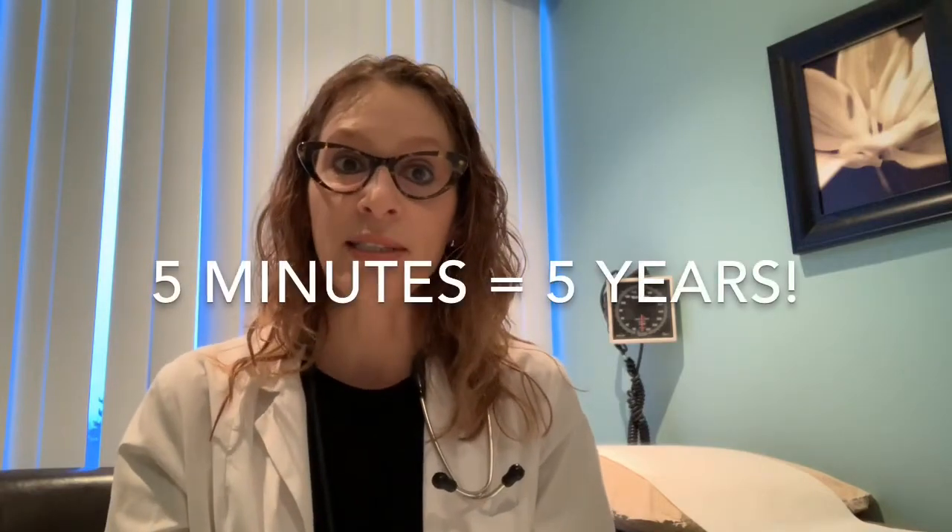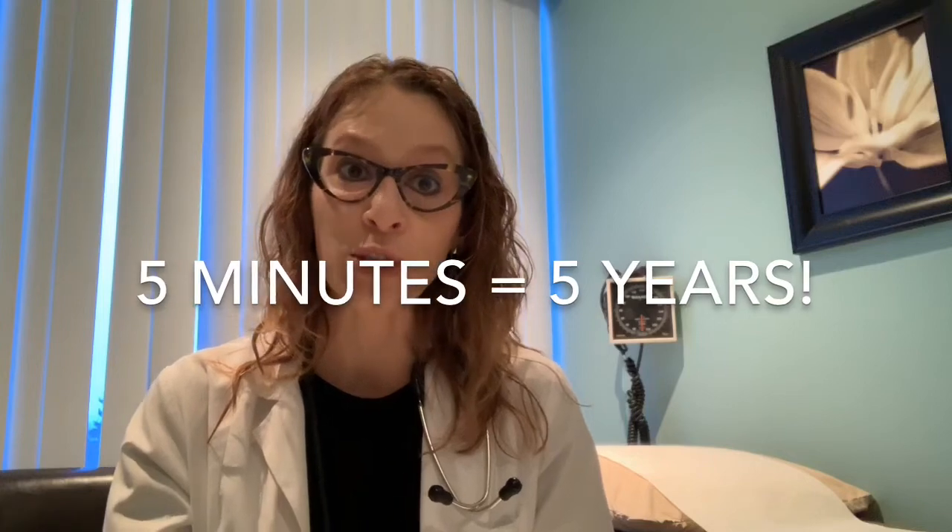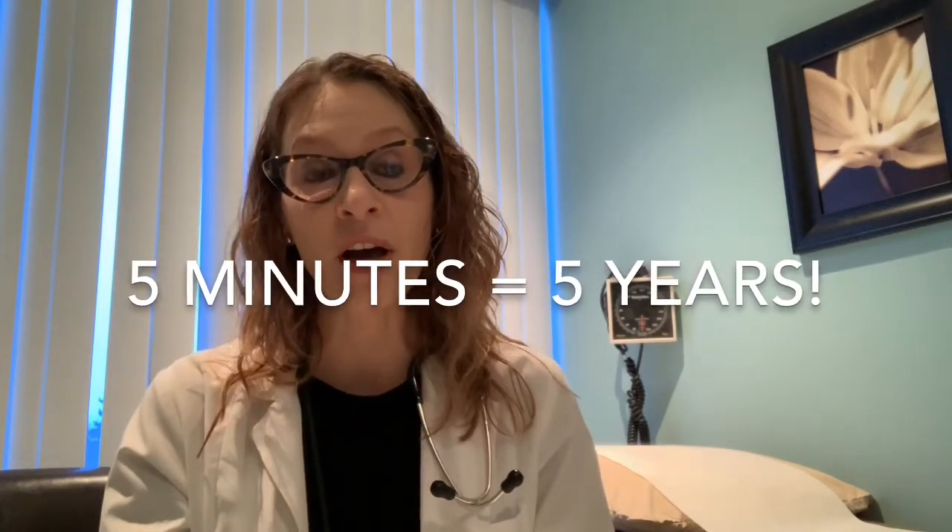That was a brief conversation about what to expect when using a levonorgestrel IUD for treatment of period problems. I hope today's video has been helpful. As usual, I'll end by saying that in less than the time it took to watch this video, you could have had an IUD inserted — the process takes about five minutes and provides up to five years of worry-free contraception, and for some women, up to five years of less heavy, less painful menstrual cycles. Thanks for watching, we'll see you in the next video — take care.